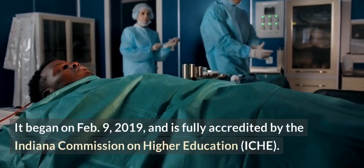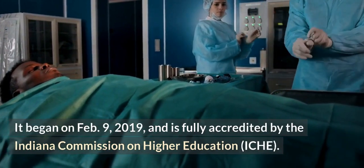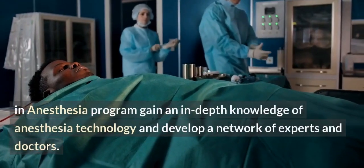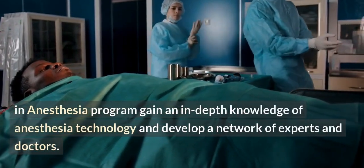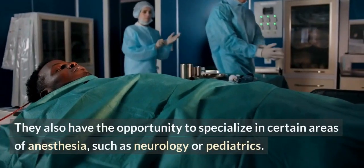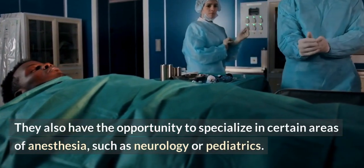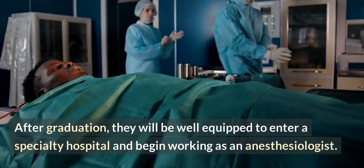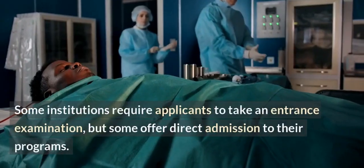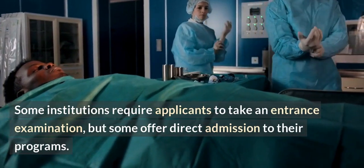The program began on February 9, 2019, and is fully accredited by the Indiana Commission on Higher Education (ICHE). Students enrolled in the MSc in anesthesia program gain an in-depth knowledge of anesthesia technology and develop a network of experts and doctors. They also have the opportunity to specialize in certain areas of anesthesia, such as neurology or pediatrics. After graduation, they will be well-equipped to enter a specialty hospital and begin working as an anesthesiologist. Some institutions require applicants to take an entrance examination, but some offer direct admission.